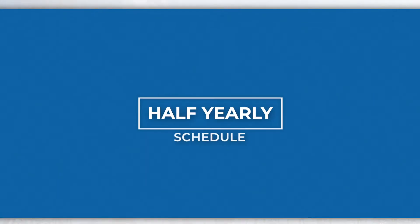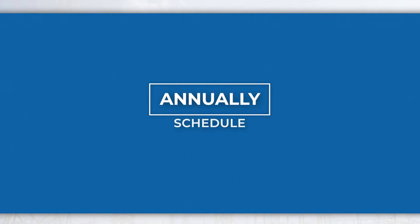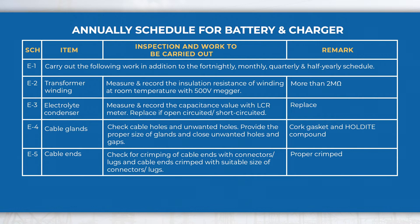In the half-yearly schedule, perform activities like checking the working of the rectifier, course fine control switch, and trickle boost changeover switch, etc., in addition to fortnightly, monthly, and quarterly schedule activities. In the annual schedule, perform activities like measuring the insulation resistance of transformer winding and capacitance of electrolyte condenser, etc., in addition to fortnightly, monthly, quarterly, and half-yearly schedule activities.